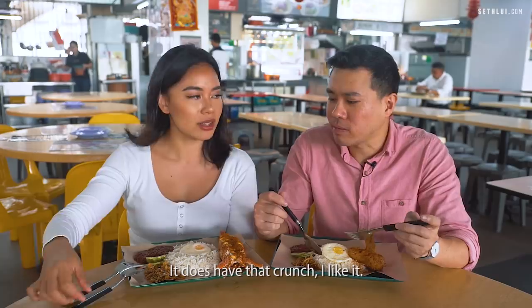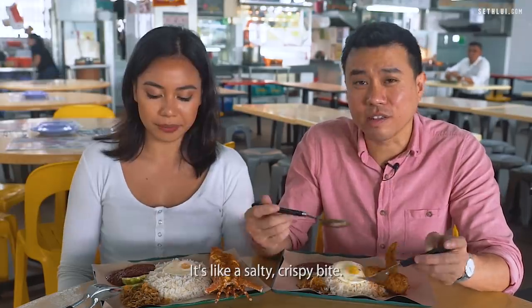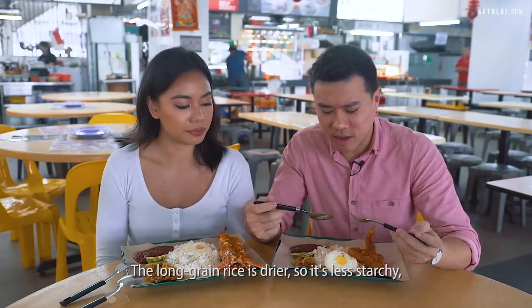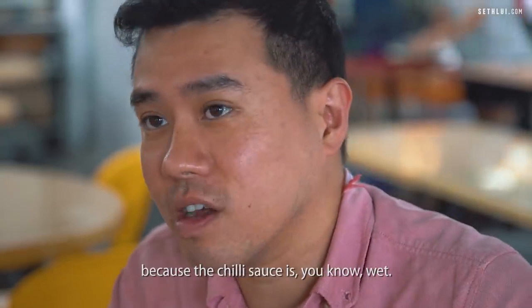Trying the ikan bilis first — it does have that crunch. I like it. I'm not usually a peanut person, so the batter works for me. It's like a salty crispy bite. The long grain rice is drier so it's less starchy, which actually makes it complement the texture of the chili more, because the chili sauce is wet.